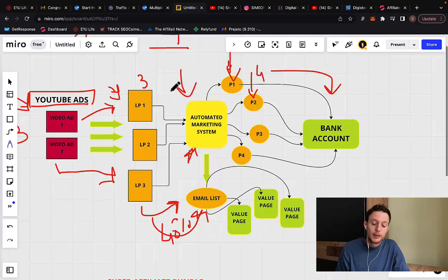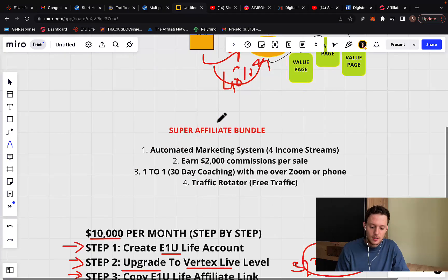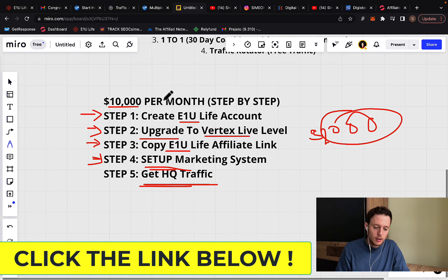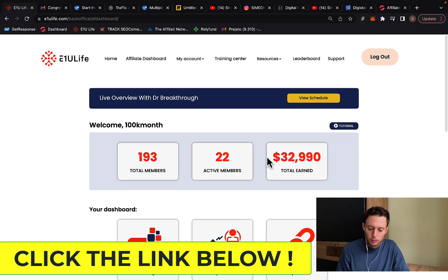So number one, we are going to go through that blueprint. I'll show you how to set up your own done-for-you marketing system, get traffic, and collect commissions. Click the first link below the video and create an account with a company called E1U Live — they paid me almost $33,000 in just three months.